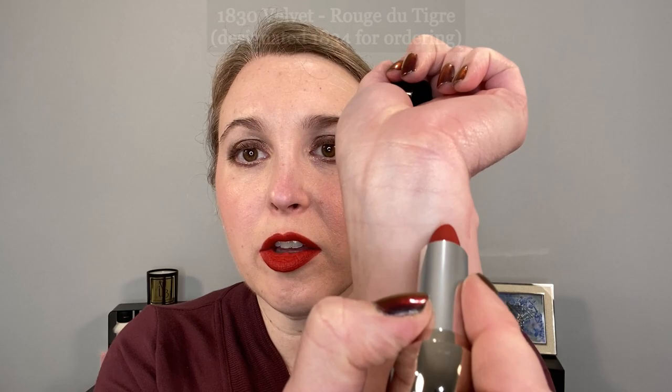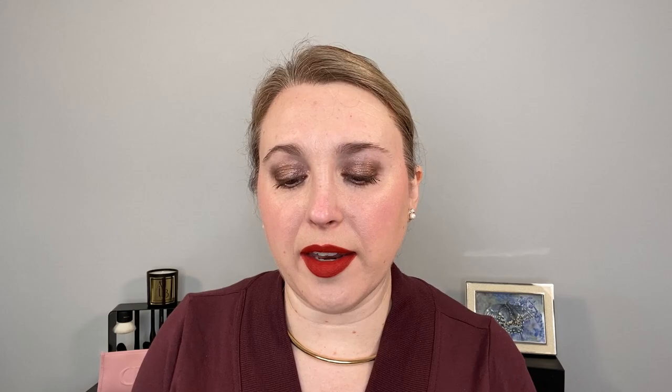We're going to start off with shade 1830 in the velvet finish — just build that up so you can see how deep the color can get. This one is described as a flaming brick red. I have this one on my lips right now and it reminds me of old Hollywood movies where you'd sometimes see that more orangey red. To me this is what I wanted the Lisa Eldridge Cinnabar lipstick to look like, and we are going to compare those. I've actually paired it with the Cinnabar lip liner from Lisa Eldridge and I think they go very nicely together.